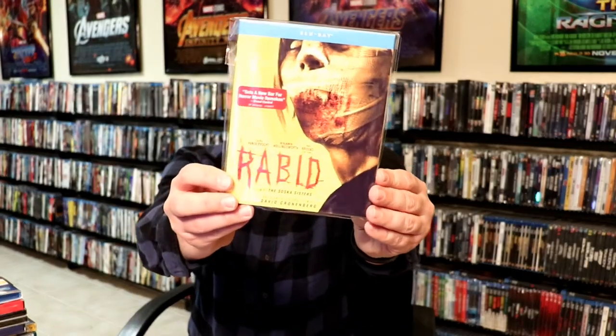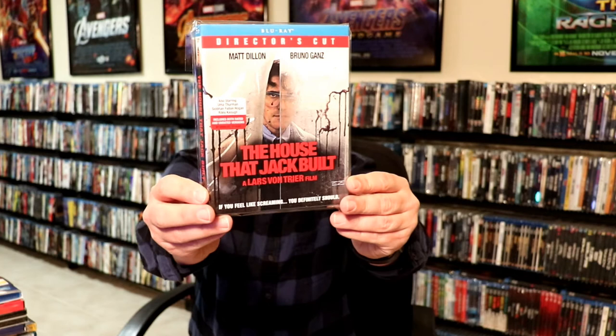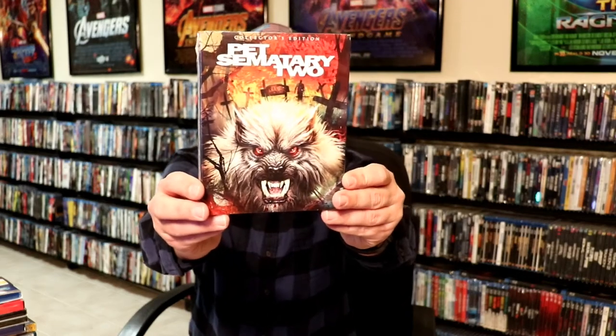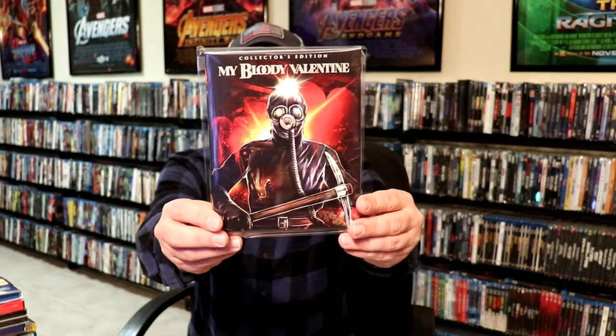From Shout Factory I got Daunton — I'm not really sure how that's pronounced — but this is part of the Shout Factory collection so I picked this up. I also got Rabid, really like the slipcover on that. The House That Jack Built, which I'm really looking forward to — I haven't had a chance to see this one yet, but it does have Matt Dillon in it. And then the Collector's Edition for Pet Sematary 2, really like that one.